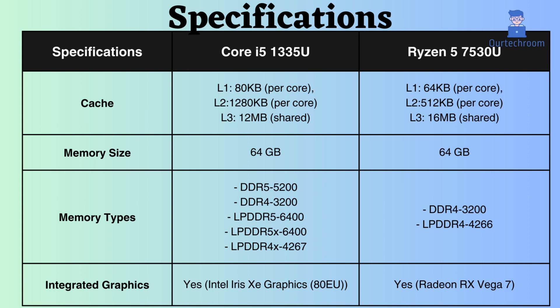Both processors support a maximum RAM size of 64GB. The Intel Core supports LPDDR5 and DDR5, while the Ryzen supports only LPDDR4 and DDR4. Additionally, the Intel supports higher memory frequency for both LPDDR and DDR RAM modules.